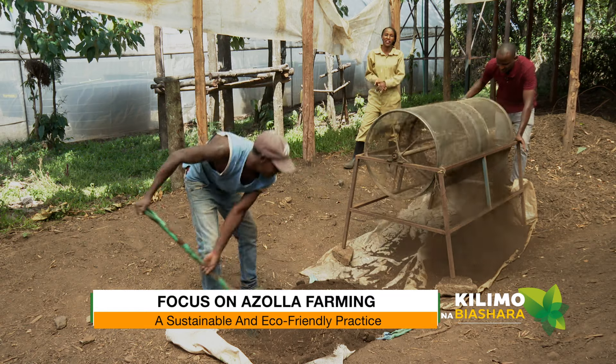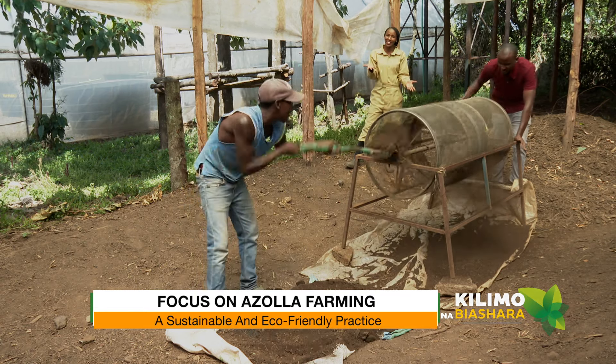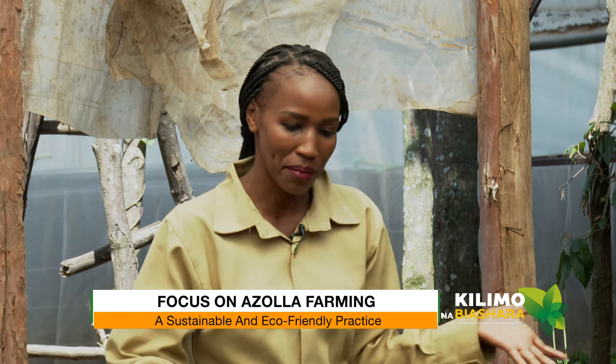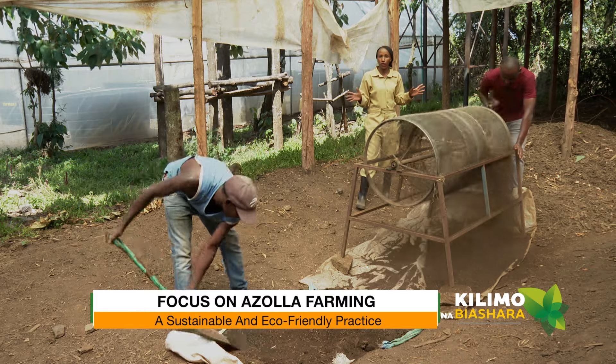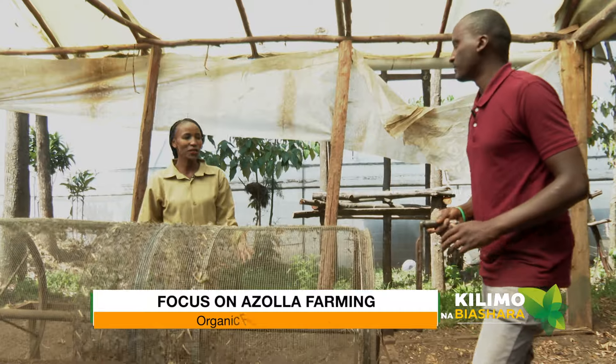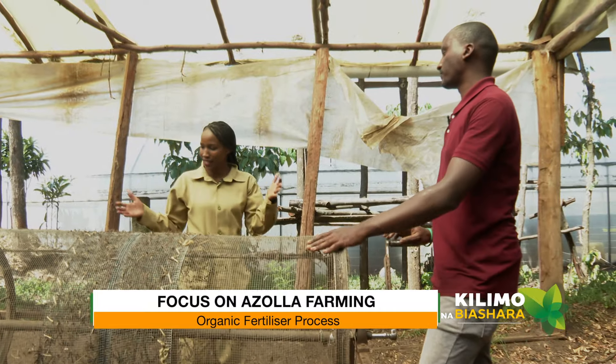Welcome back to Kilimona Biashara and thank you for staying with us. Today we are focusing on azolla farming, and we're going to show you the process of making manure which is very high in protein. What's happening here Mwangi? We are sieving the final product after mixing maize stovers and azolla to create organic fertilizer.